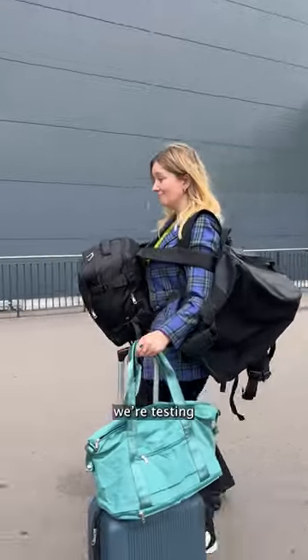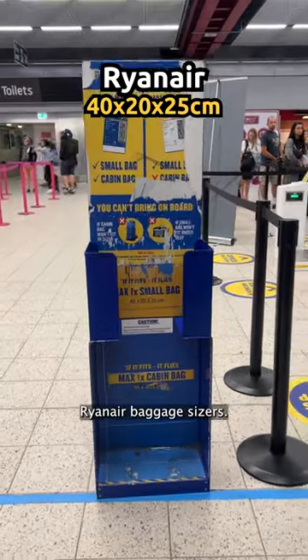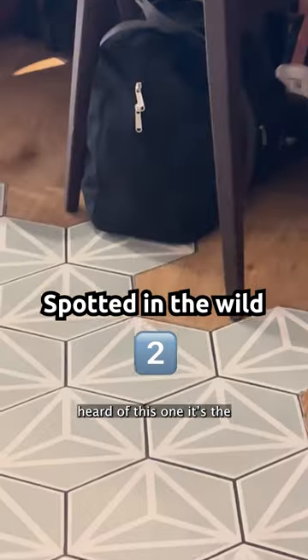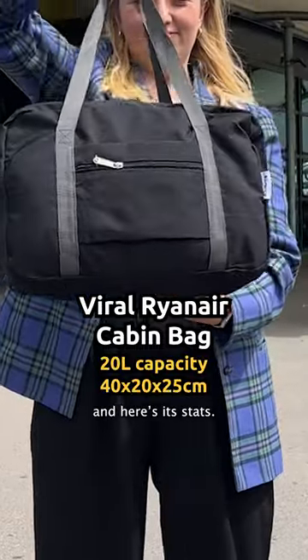Does it fit? In this series, we're testing a load of bags in the Wizz Air, EasyJet and Ryanair baggage sizes. And first up, you've probably heard of this one — it's the Viral Ryanair cabin bag. It's 20 litres, and here are its stats.